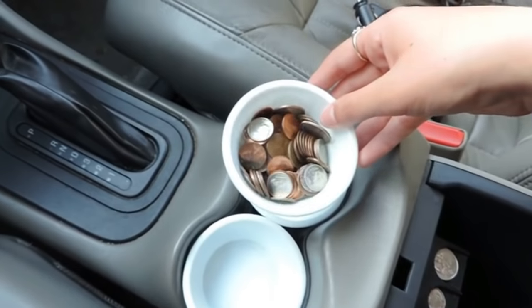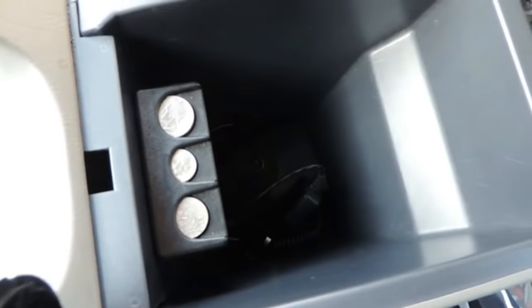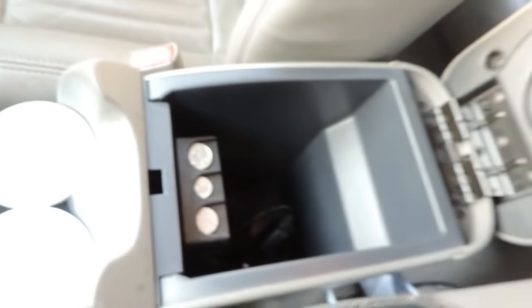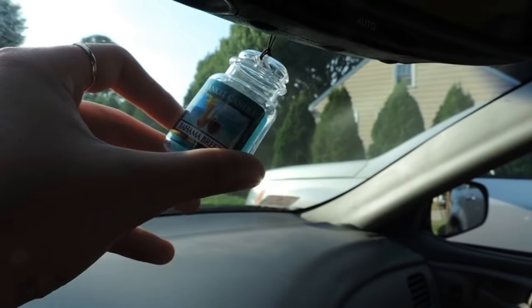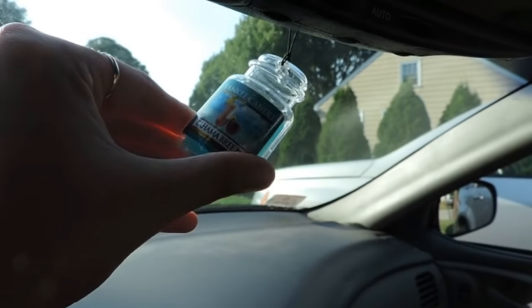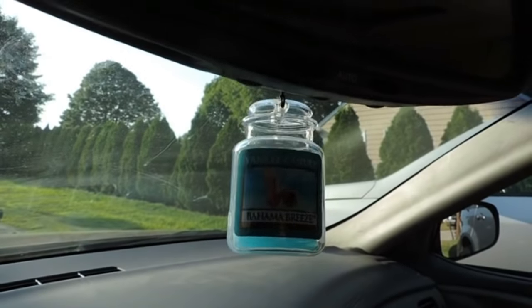And then I have another one of those white cups just holding extra change. So that little compartment isn't super organized, but it's pretty clean considering it's kind of hard to organize—just a little box. I have this little air freshener, which is Yankee Candle Bahama Breeze. I think it's dying down because I barely smell it anymore, but it's super cute.